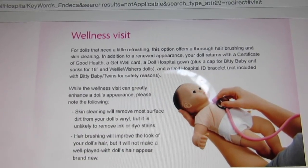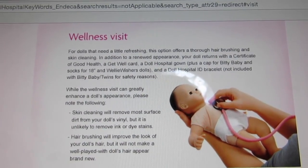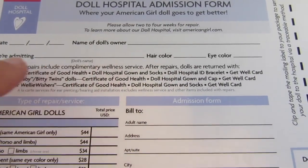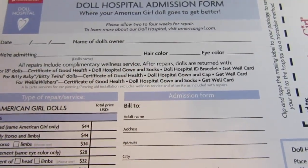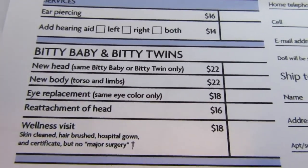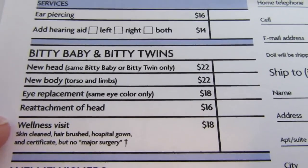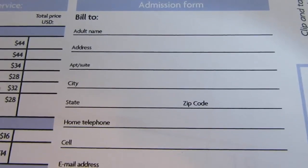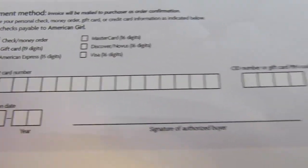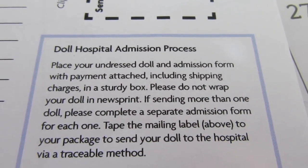The wellness visit is for dolls that need a little refreshing — it offers thorough hair brushing and skin cleaning. Your doll returns with a certificate of good health, a get-well card, and a doll hospital gown. I need to write the date, the doll owner's name, the doll's name, hair color, eye color, and select Bitty Baby. I don't need a new head or body, I just need the wellness visit — that's eighteen dollars.